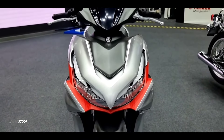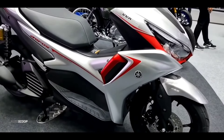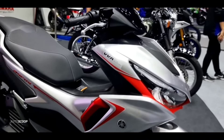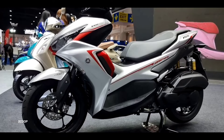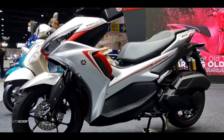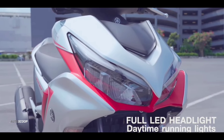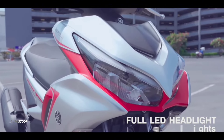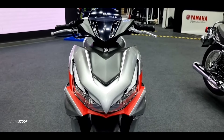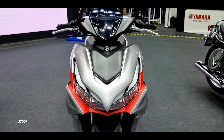Yamaha introduces a new color option for the Yamaha Aerox 155, and one of the options is the red and gray color scheme. Its dual-tone color schemes, including the red and gray combination, enhance its sporty appearance. The front and side panels are adorned with eye-catching graphics, adding to its overall appeal. This color option lends an air of understated elegance, appealing to riders with a taste for refined aesthetics.